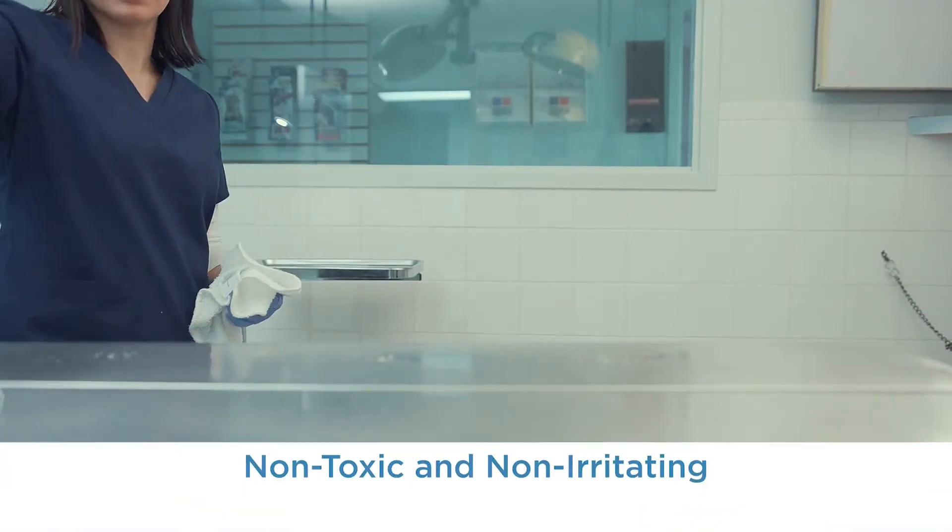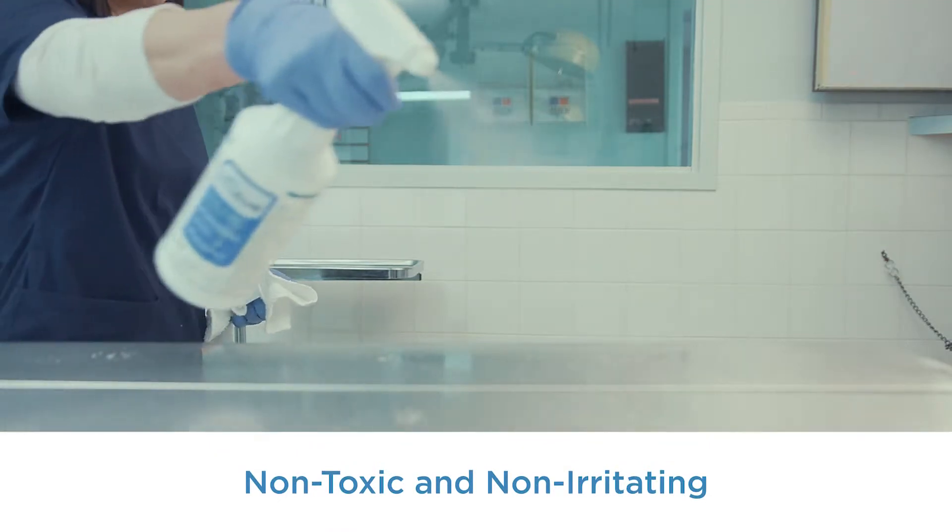When spraying Rescue, if the user directly inhales the aerosolized solution, discomfort and coughing may result. The important thing to remember is that Rescue is harmless. Rescue is non-toxic and non-irritating.